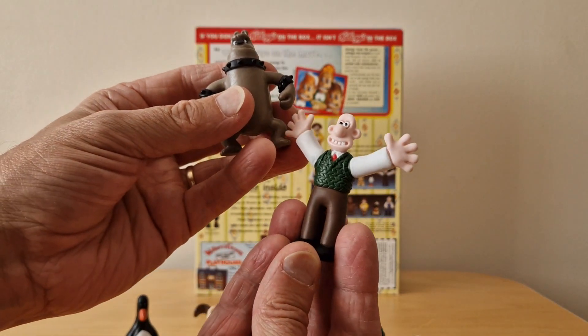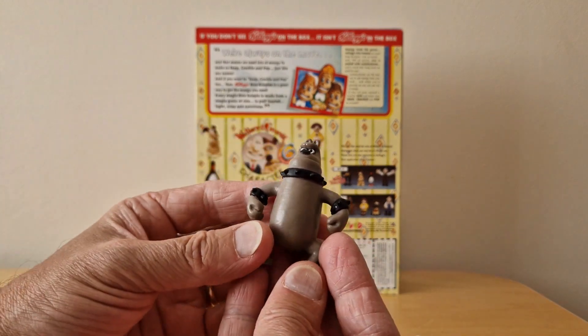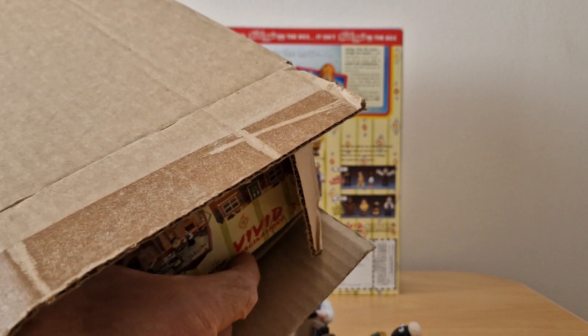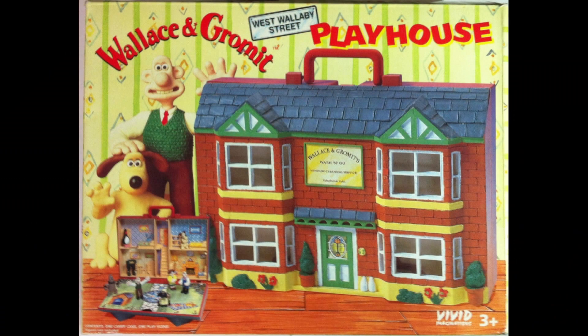Here are the two characters as well. You can see there's the Wallace and there's the Preston looking very mean and hard. I also mentioned the playset and this is what it's like — this is one I sent away for. You can see it comes in a nice box, and this definitely was commercially available because I remember seeing it in Woolworths when Woolworths existed.